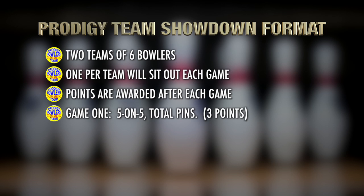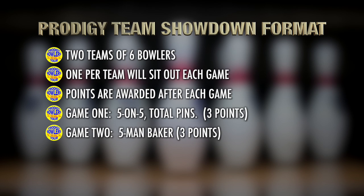Game 1 is five on five — five bowlers from both teams bowl one full game each. The team with the highest total pinfall is awarded three points. Game 2 is a five-man Baker game, where each of the five players bowls two frames: bowler one in frames one and six, bowler two in frames two and seven, and so on through bowler five in frames five and ten. The team that bowls the highest game gets three points, so a team could be up or down six to nothing after two games.